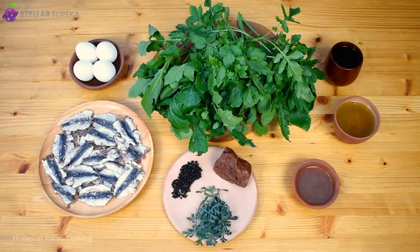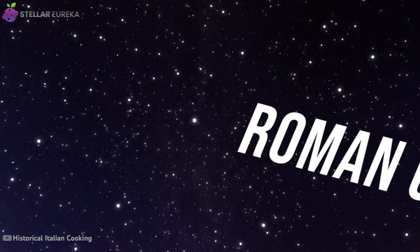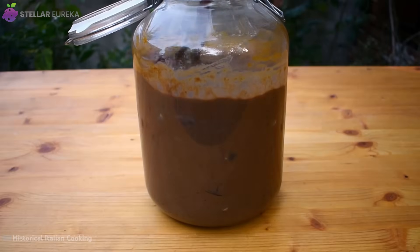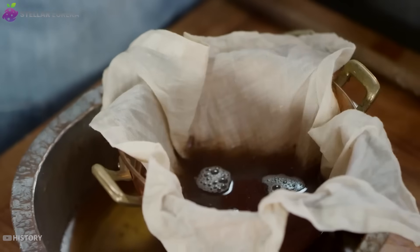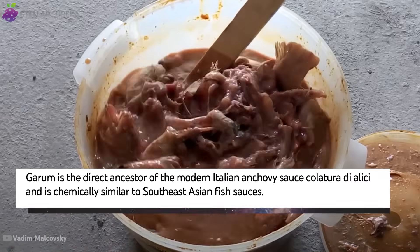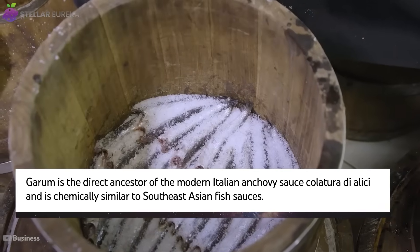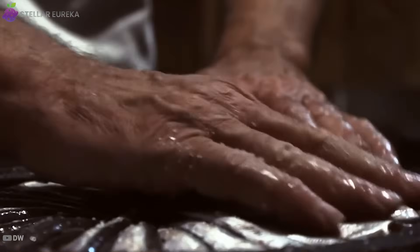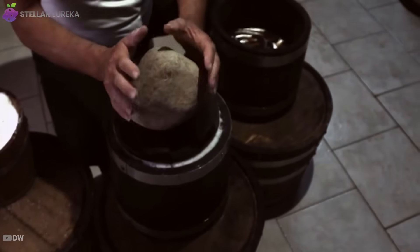Our final method is not about applying heat, but about harnessing a biological process to create flavor from scratch. Meet garum — the legendary fermented fish sauce of the Roman Empire. It was the ketchup, soy sauce, and Worcestershire sauce of its day, all rolled into one: a ubiquitous condiment used on nearly every dish. Originating with the ancient Greeks, it was industrialized by the Romans, with the highest quality garum fetching prices equivalent to fine perfume. Its production sounds shocking to modern ears: fish — including guts, blood, and all — were layered with huge quantities of salt in large vats and left to ferment under the hot Mediterranean sun for months.